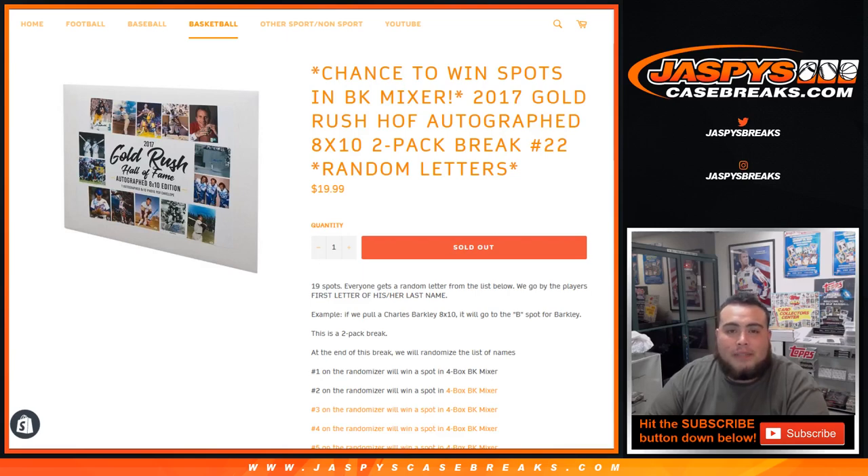What's up everybody, Jason here from JaspiesCaseBreaks.com doing a 2017 Gold Rush Hall of Fame autographed 8x10 2-pack break, number 22 random letters.